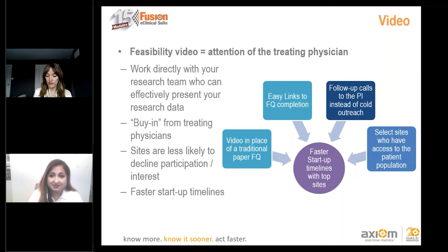I know I'd rather see a video than a two-page document in my inbox. Absolutely.